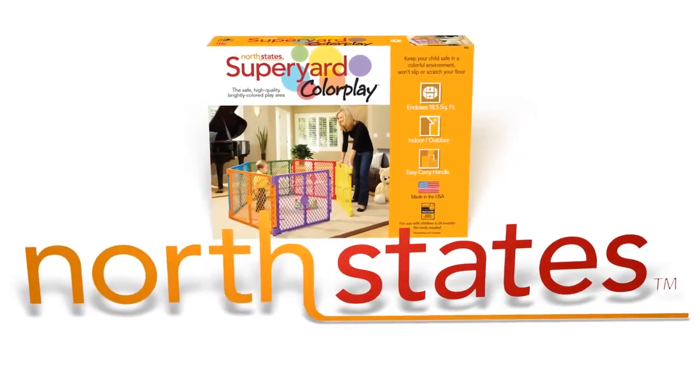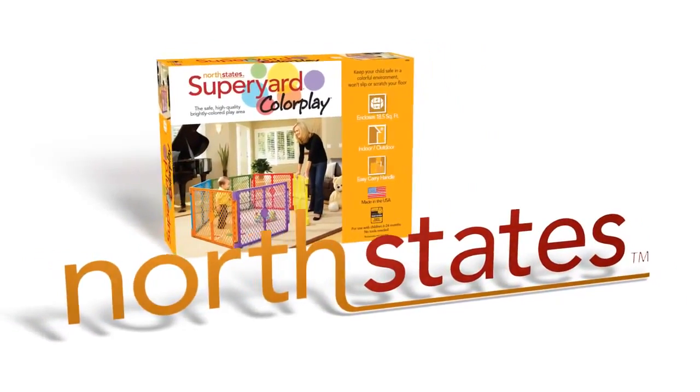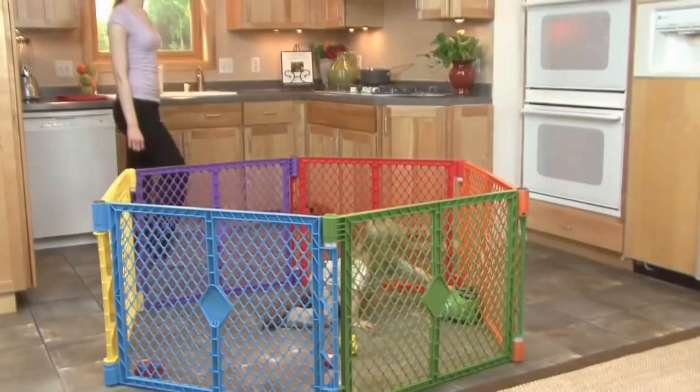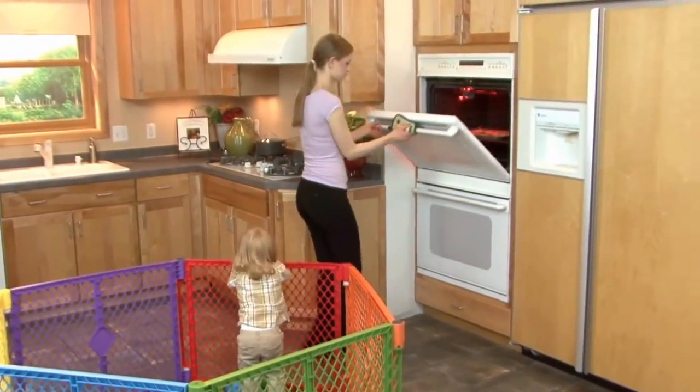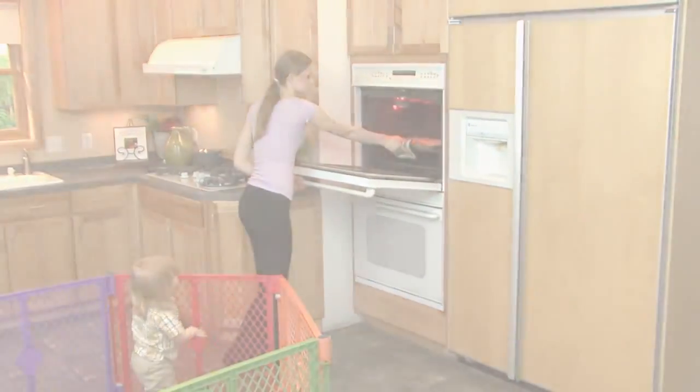Since 1953, North States has been creating and producing innovative, superior quality products, including the Super Yard Color Play, designed to the highest standards of safety, durability, and ease of use.